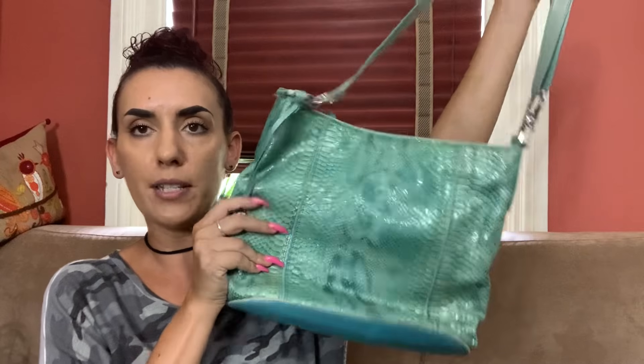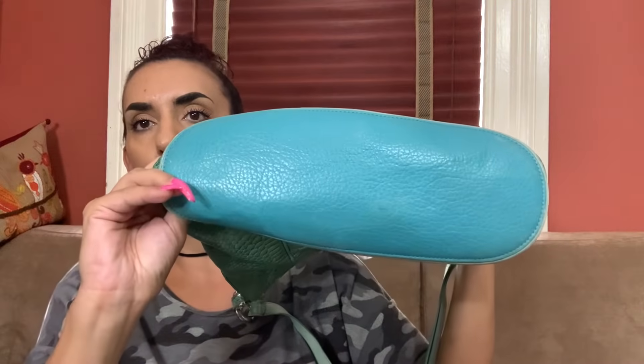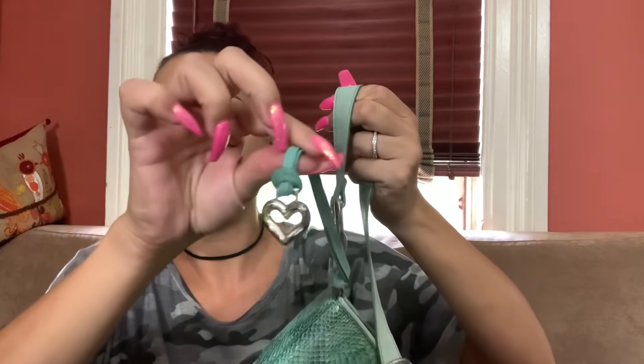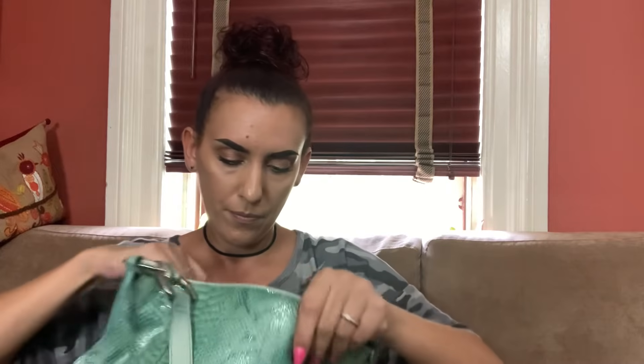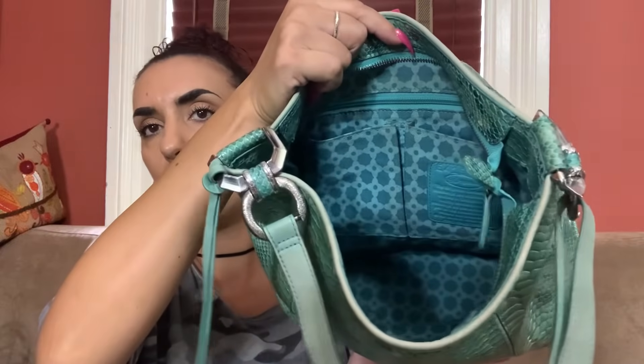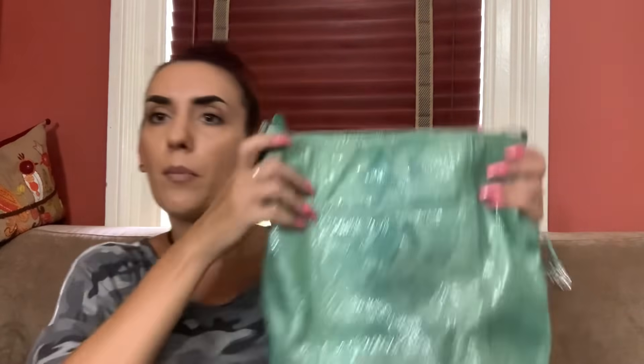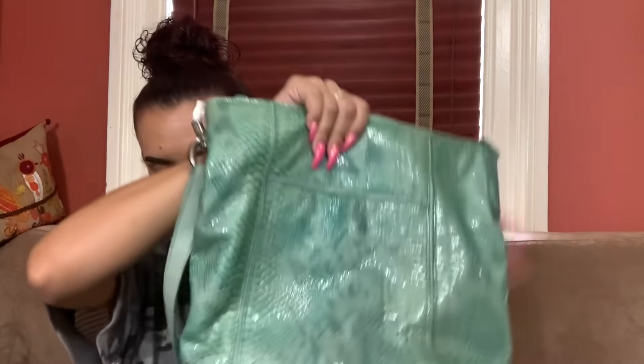Now we're doing the ones from ThredUp that didn't sell. We have the Brighton — a beautiful teal snake print patent leather bag with a leather bottom. There's a little mark on the bottom, the handle is in good condition, and it can probably be adjusted into a crossbody. The hardware is great, the inside has a zipper closure, and there's your Brighton creed with zipper and slip pockets plus another zipper on the other side. It's giving mermaid vibes — I love the color. Dropping to $30.